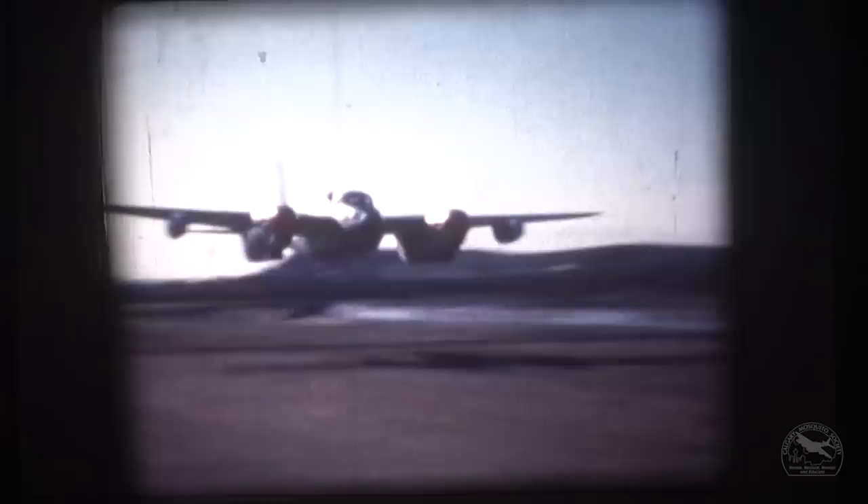The de Havilland Mosquito was a good fit for aerial mapping and it was readily available. Everybody liked the airplane because they were much quicker in getting to height. We were flying at 30,000 feet and the Mosquito probably cut anywhere from 15 to 20 minutes off that time to get to height against a P-38.